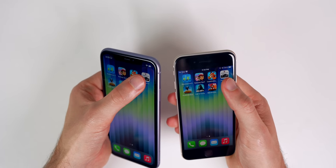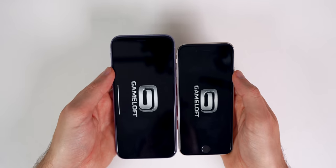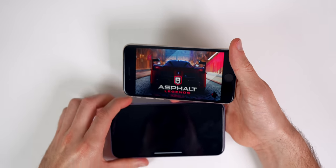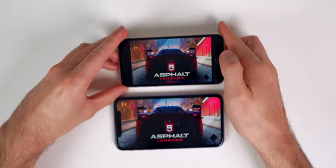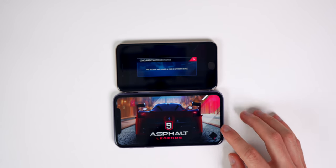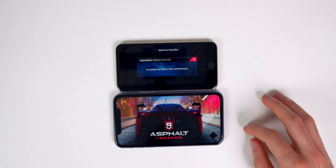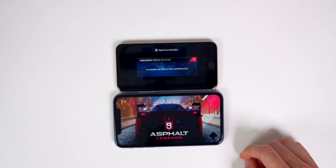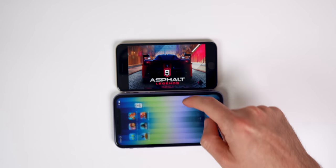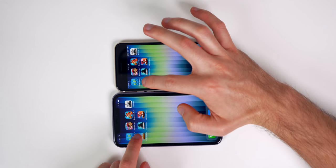Next up is Asphalt 9. The SE gets to the display screen first and we hear sound from the iPhone SE first. The iPhone 11 takes considerably longer to load, with the SE finishing well ahead. Finally the iPhone 11 catches up.